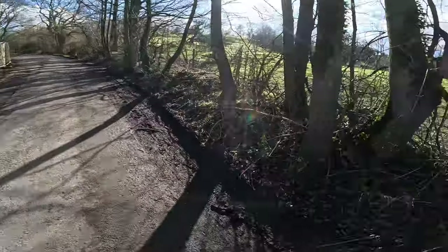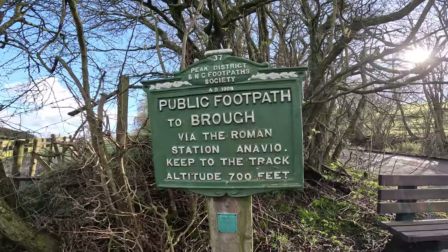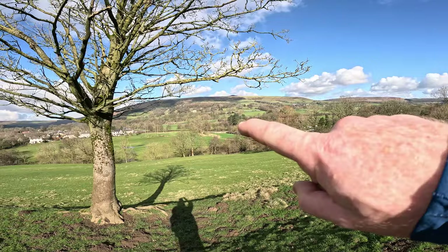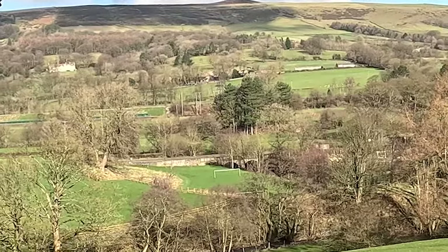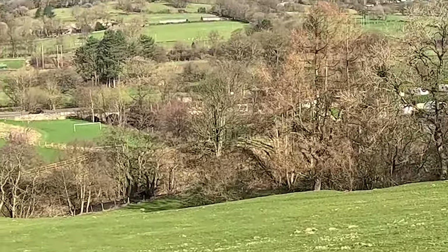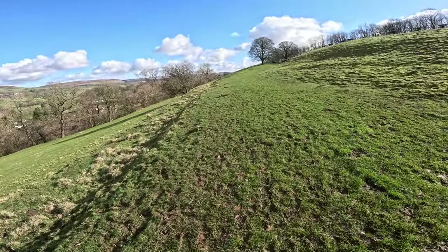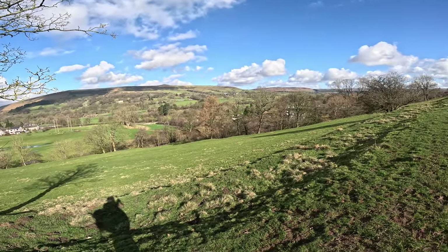We're heading up here then over to the Roman fort of Navio at Brough. I've been there before but I'll give you some spiel on it when we get there. You can see where that bridge is — that's where the peaks hold water joins the Noe. The Noe flows all the way up through Edale, up onto Kinder Scout. I think there's a place called Noe Stool which is probably where the source is. This is an old track through to Brough — there's a campsite down there, it's really popular.